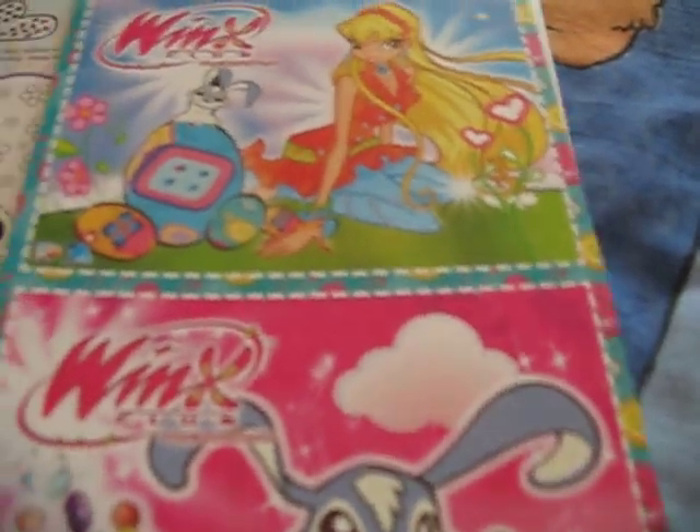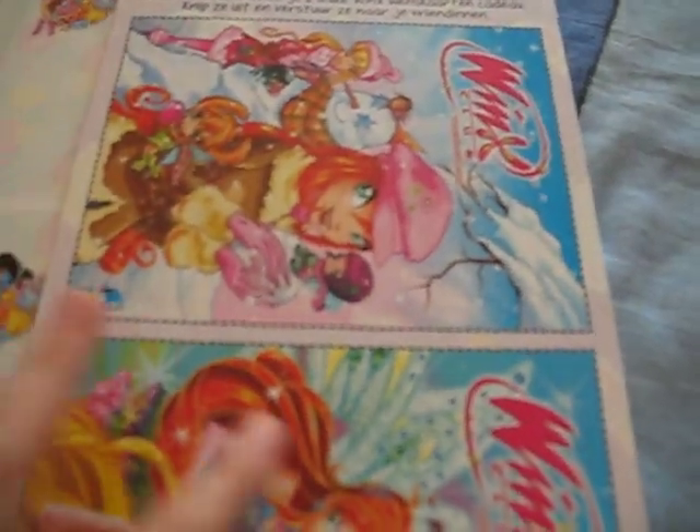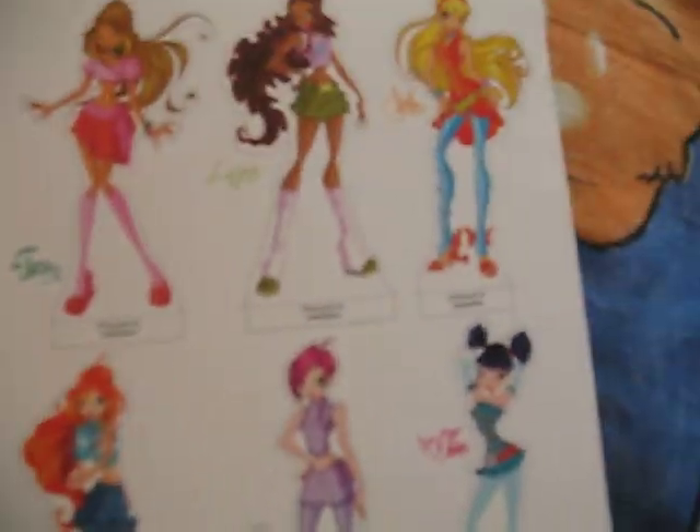Pixie cards. Winx cards. Easter cards. Also cards. And these things. And... more pixie cards.